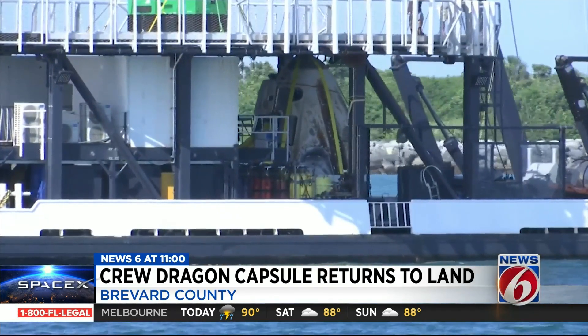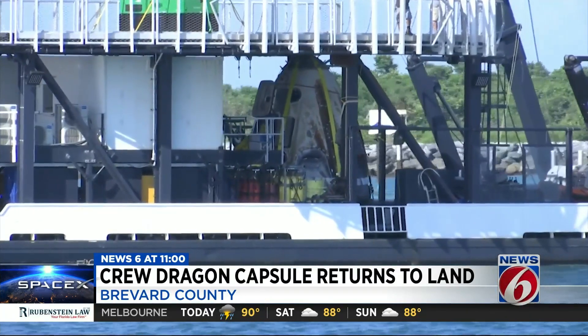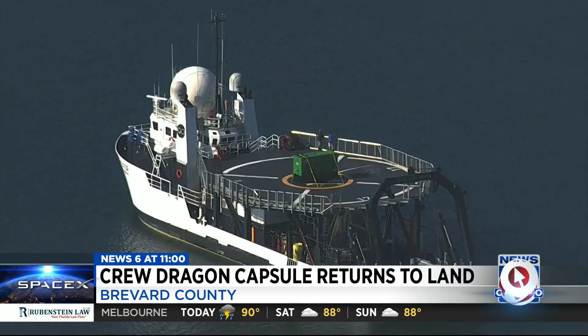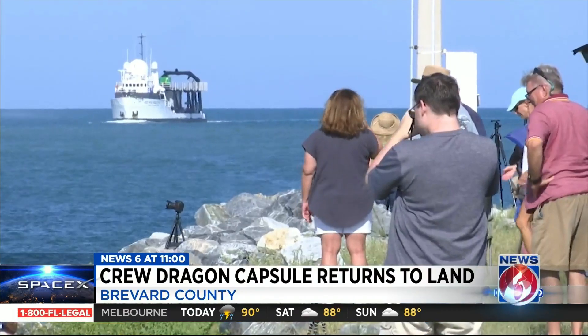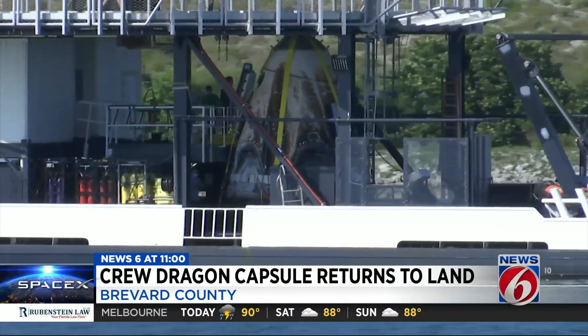The Crew Dragon capsule is on board SpaceX's Go Navigator ship after days at sea, heading from off the coast of Pensacola back to the Cape. NASA says working alongside SpaceX, teams will remove the heat shield, the spacecraft nosecone, and also closely examine the parachutes used in the splashdown landing. Engineers say they will fully refurbish the spacecraft.